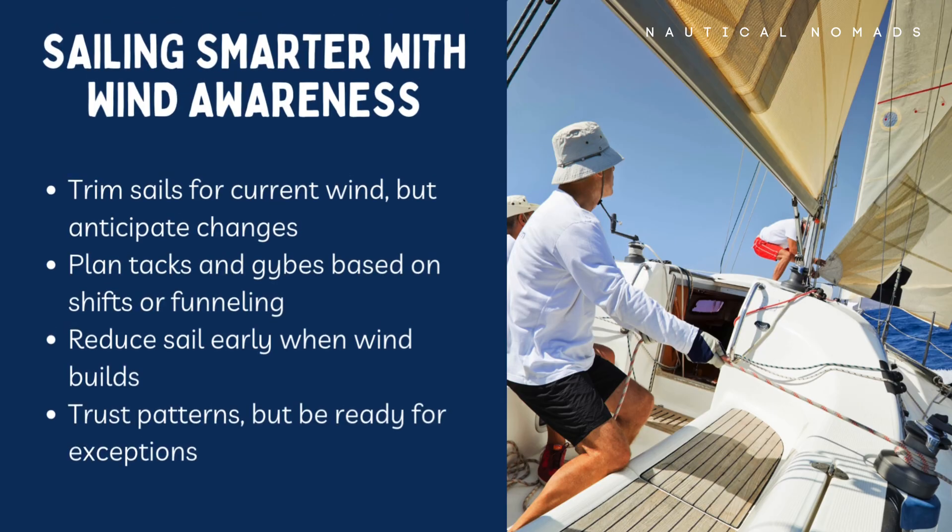Sailing well isn't just about reacting to the wind — it's about staying ahead of it. Trim your sails for what you feel now, but keep an eye on what's coming next. If the wind is forecast to build, reef early. If you see signs of a shift, plan your tack or gybe to take advantage. Use wind funnels to your benefit and avoid wind shadows when you can. Understanding the wind means you sail smoother, faster and safer. No surprises, no scrambling — just good seamanship.